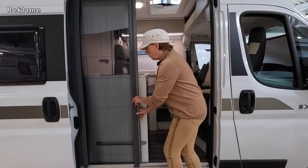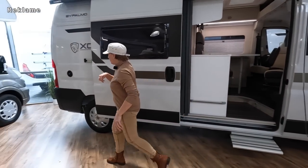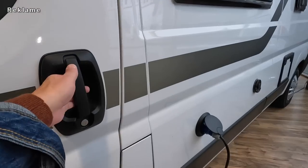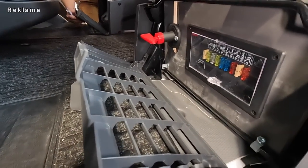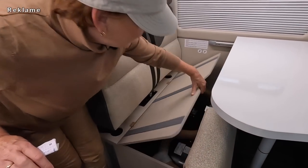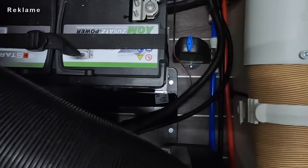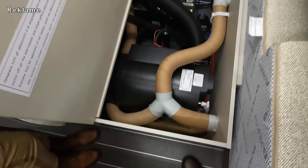Eins haben wir vergessen zu zeigen: du kannst die Hecktür von innen öffnen. Unter dem Beifahrersitz befindet sich das Bordwerkzeug. Und unter dem Fahrersitz ist die Aufbau-Elektronik verbaut mit Zugang zu den Sicherungen und einem Batterie-Hauptschalter. Ich habe die Bordbatterie gefunden - unter der Sitzbank. Hier ist eine AGM verbaut. Da ist das Frostwächter-Ventil mit dem blauen Drehhebel.